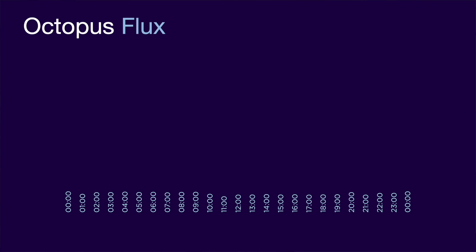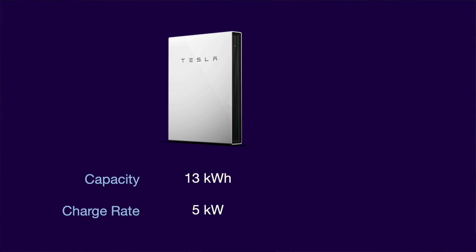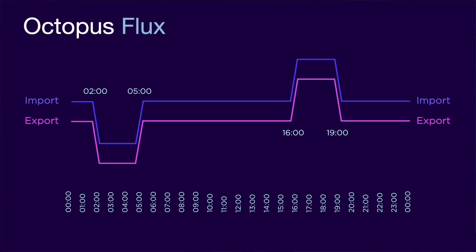The first thing to note is that this tariff comprises both an import and an export rate. Looking at the import rate first, it looks similar to Octopus Go in that it has an off-peak period, but this period from 2am to 5am is only 3 hours instead of the 4 hours that Octopus Go provides. The reason for this may be that 3 hours is considered sufficient to fully charge a typical battery, provided that the charge rate of the battery is at least a third of the capacity. For example, a Tesla Powerwall 2 has a capacity of 13.5 kWh and a charge rate of 5 kW, and a GivEnergy 9.5 kWh battery has a charge rate of 3.6 kW. In addition to the off-peak period, there is a peak period from 4pm to 7pm, and the export rates for Octopus Flux vary throughout the day, determined by the same off-peak and peak periods.